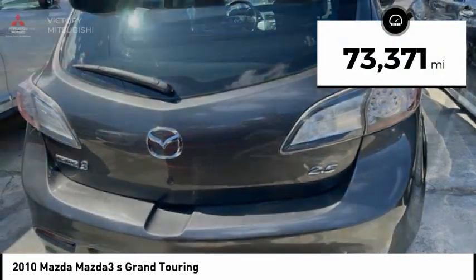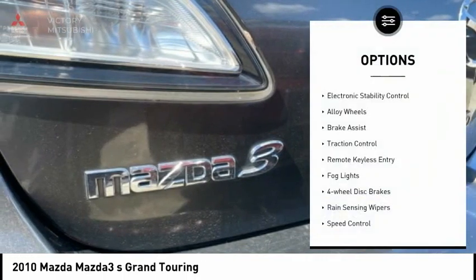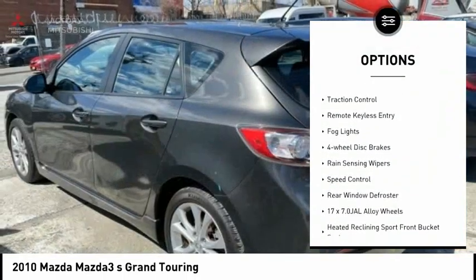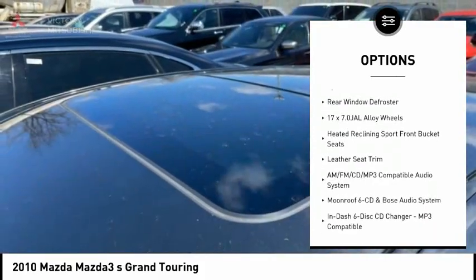This vehicle has less than 75,000 miles. Here are some of this vehicle's great options: electronic stability control, alloy wheels, brake assist, traction control, remote keyless entry.